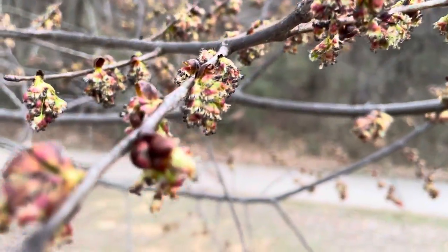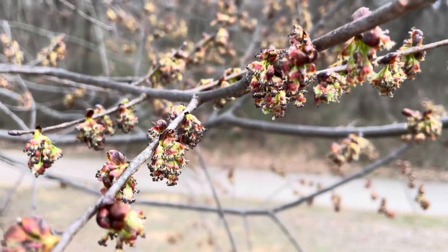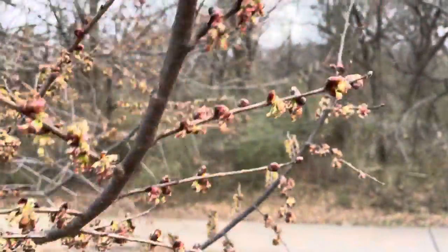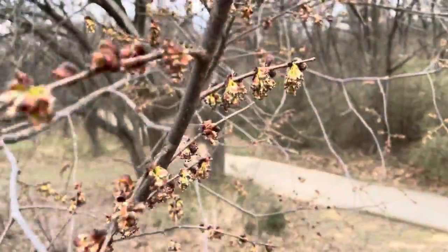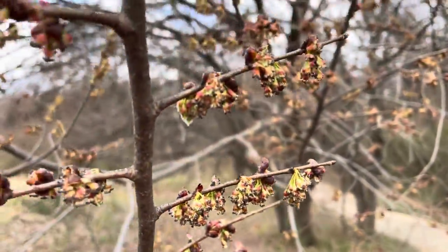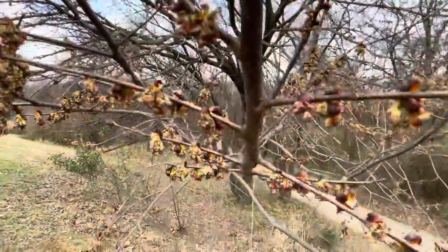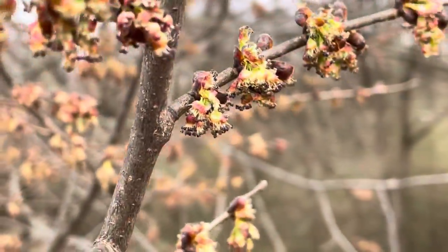It's March 6th and we are seeing the first blooms of the native plants here. The native plants of Texas — here is the elm tree, a massive tree. They have flowers opening right now. They're not the prettiest flowers at all because they are wind pollinated and they don't need bees.